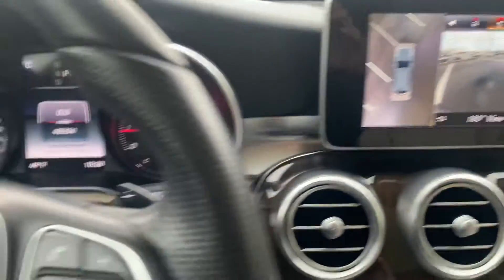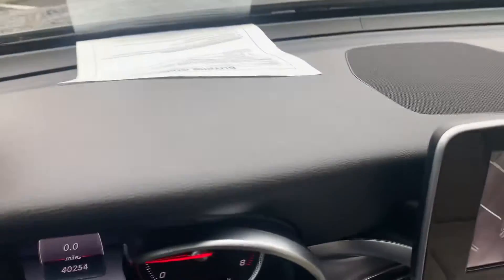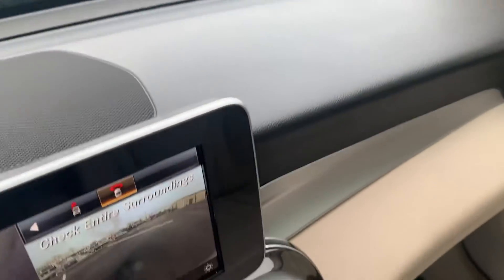Just a really overall sharp-looking vehicle on the interior, just as the exterior. Dash area here — no discoloration, cracks, or anything like that on the dash. Passenger seat in just as good a condition as the rest.